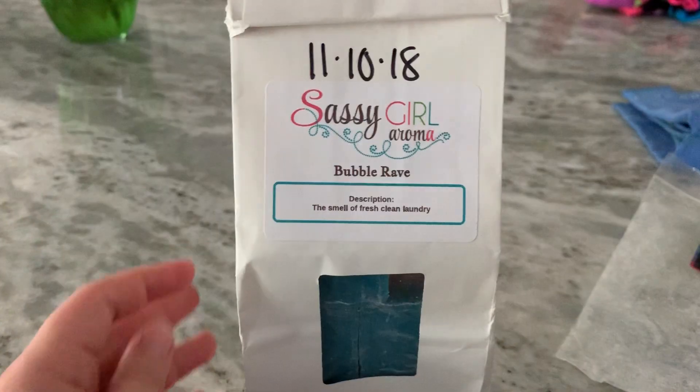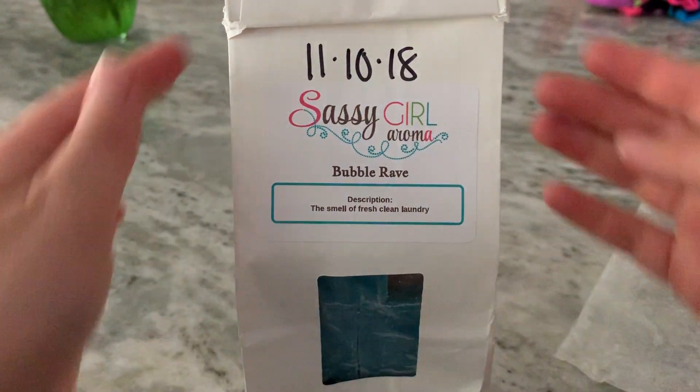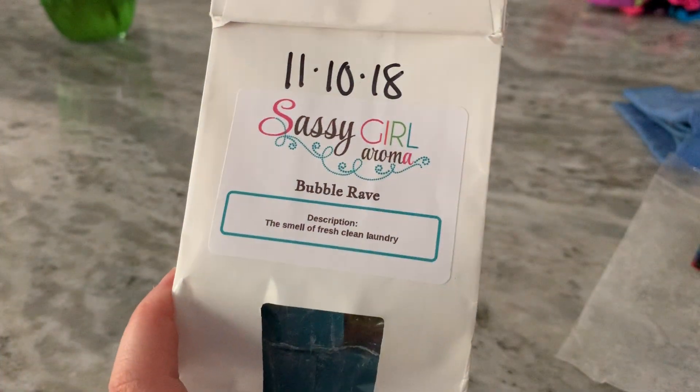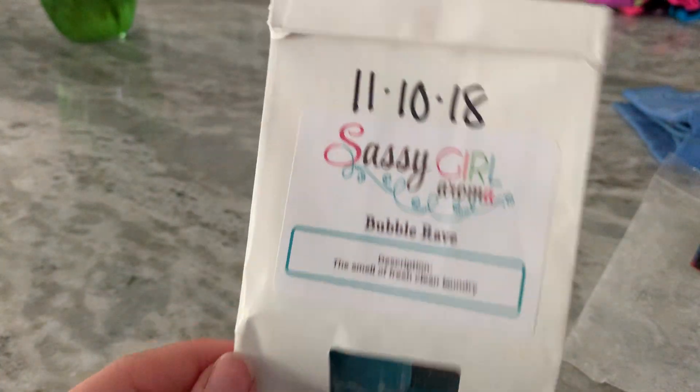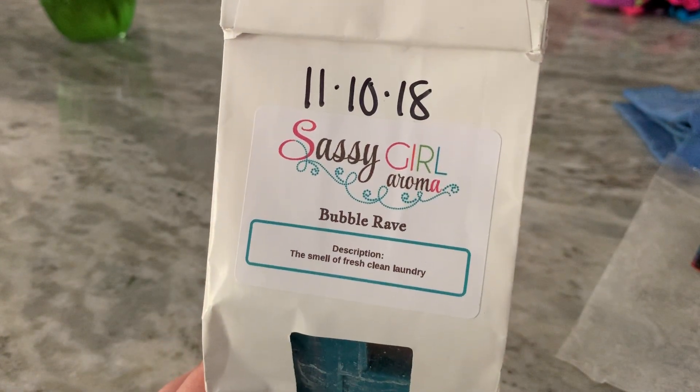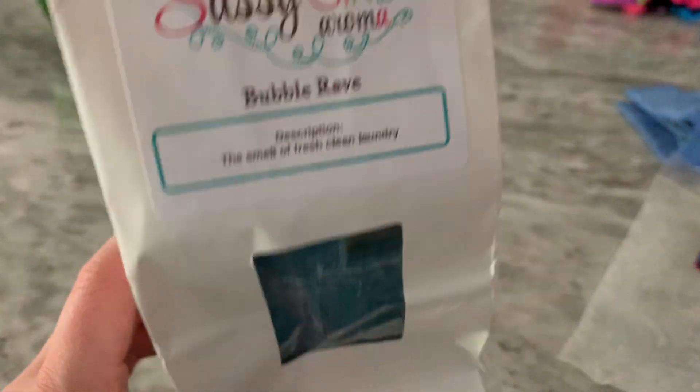Last from Sassy Girl is Bubble Rave — just another laundry scent. This one did have a flannel type laundry note. Not my favorite, but it still smells really good. I feel like that scent is a bit overpowering. I prefer the gain note, but it was really strong and good overall.